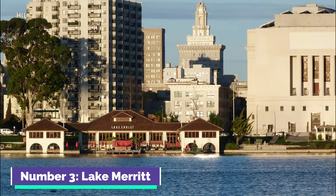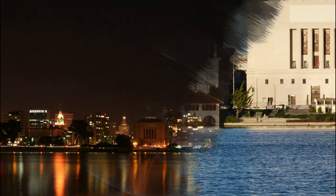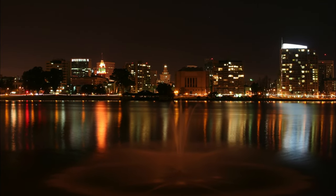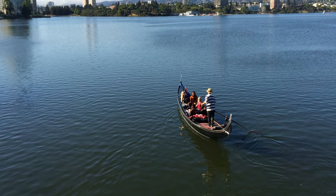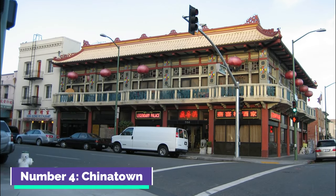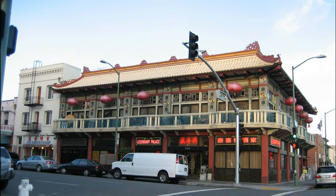Number three: Lake Merritt. Lake Merritt is a picturesque tidal lagoon located at the heart of Oakland. Encircled by walking paths, it offers a scenic escape with opportunities for boating, picnicking, and bird watching. Designated as the United States' first official wildlife refuge, it's a serene urban oasis.